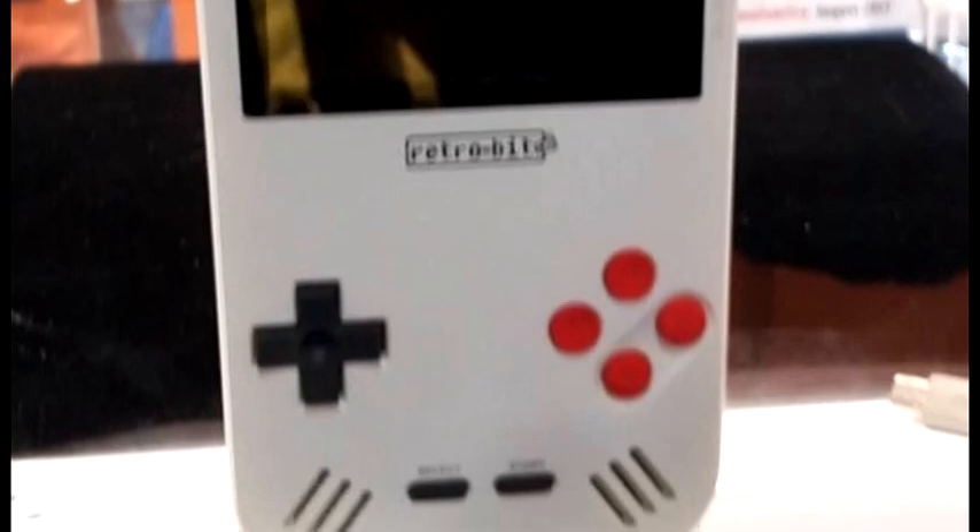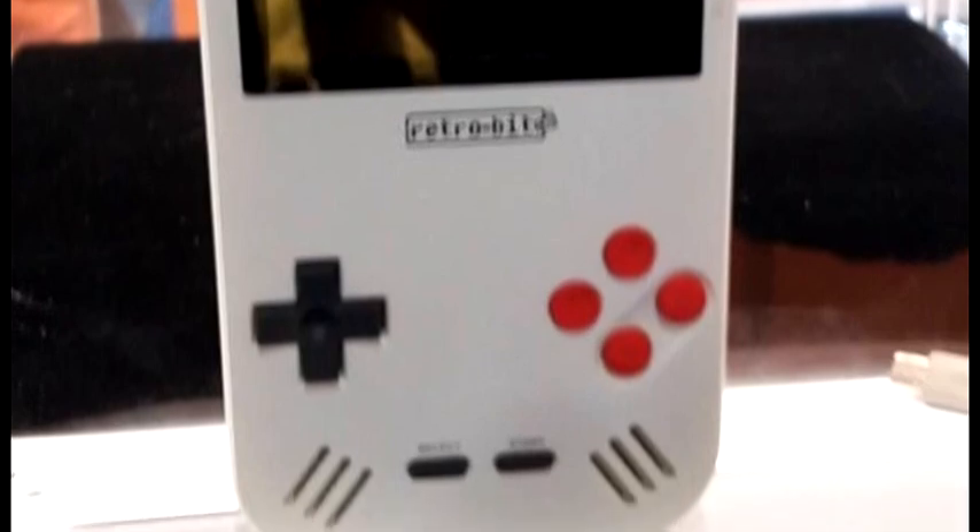These are all RetroBit things, and the things that RetroBit had to offer. I wanted to showcase these because I think they're all pretty neat. Starting off with this all-in-one Game Boy type unit — it does Game Boy, Game Boy Color, and Game Boy Advance in that classic DMG Game Boy style. I'm certainly looking forward to seeing this one and everything it can do.